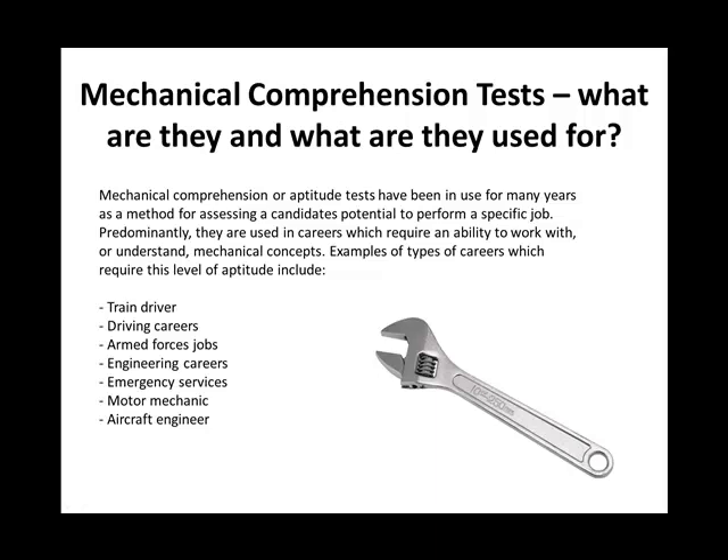That list is certainly not exhaustive, but it gives you a flavour for the type of careers where you'll have to carry out this kind of test. You will be assessed against both speed and accuracy. Many assessors will deduct marks for every incorrect answer, so wild guessing is out of the window. You need to carry out lots of practice — don't forget, speed and accuracy.